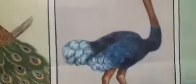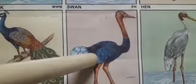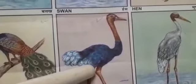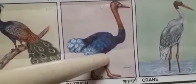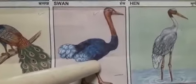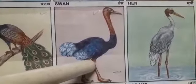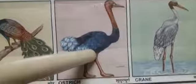Now, next. Last one. Which bird is this? Can anybody tell? Yes. Ostrich. The ostrich is a large bird. They do not fly — they can't fly, children — but can run faster than any other bird. They lay the biggest eggs of all living birds. Understood, children? Yes. Very good.